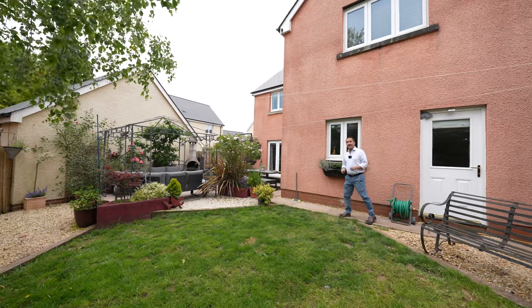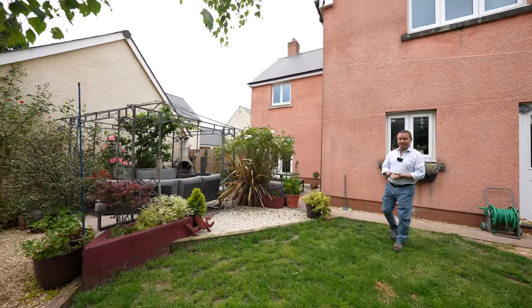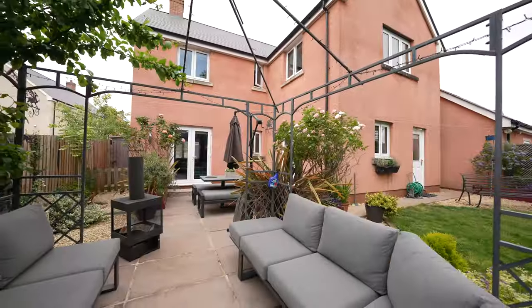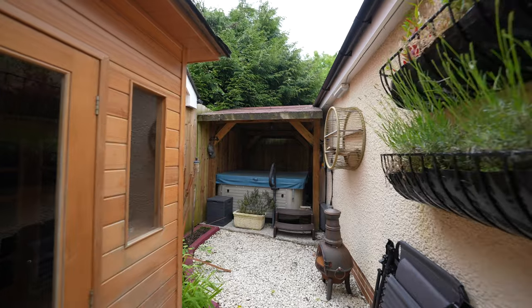The rear garden enjoys a southerly aspect and a high degree of privacy. My favourite part of the garden is this section to the corner of the house, which has a wonderful sandstone patio that leads down to an area with a hot tub and also a sauna.